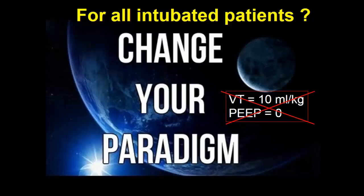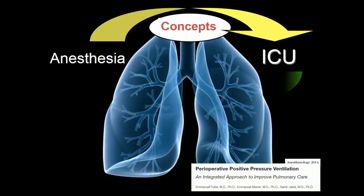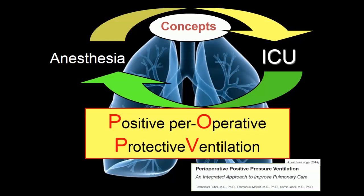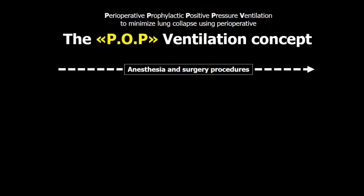It's time to change your paradigm and your practice. That means no more 10 ml per kilogram for all patients, no more zero PEEP. We now have clinical evidence that this is not good. You should incorporate the concept of protective ventilation coming from the ICU. We developed, with my colleague Emmanuelle Futier from Clermont-Ferrand, the concept of POP ventilation — Positive Peroperative Protective ventilation — founded on the principle of opening the lung and keeping it open during the entire perioperative period.